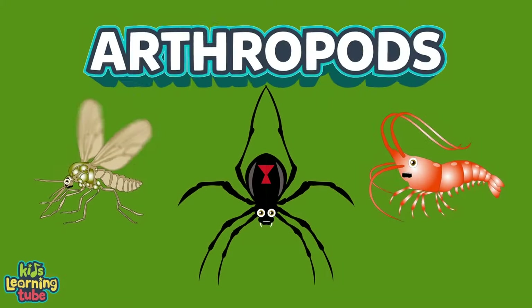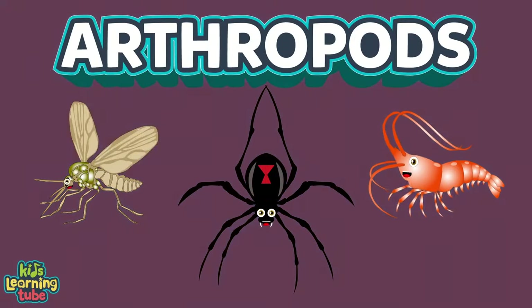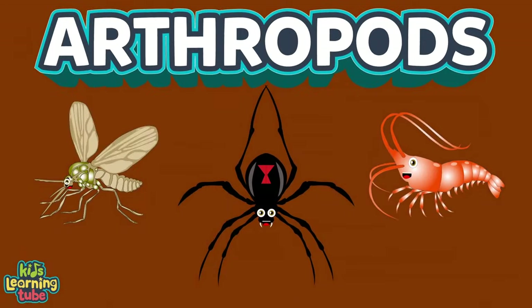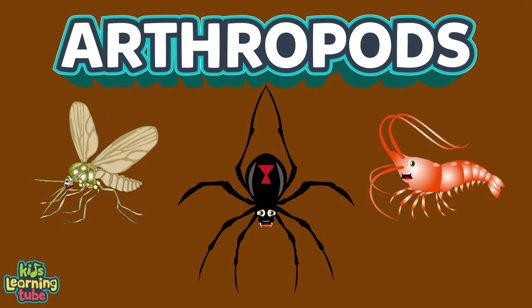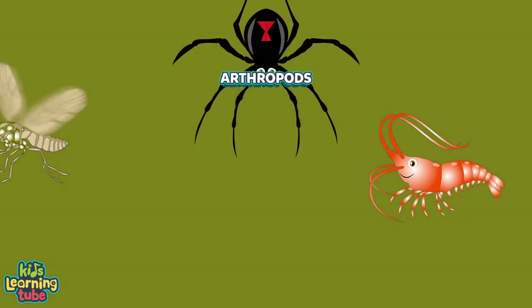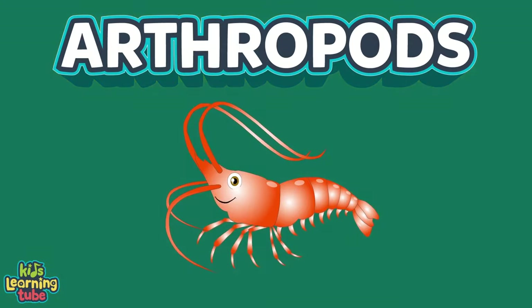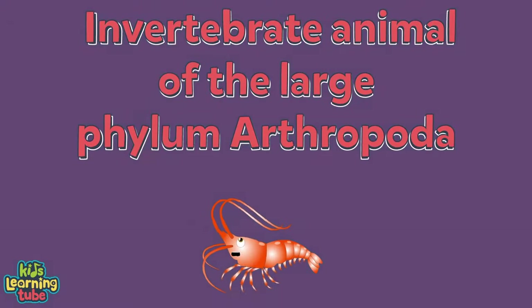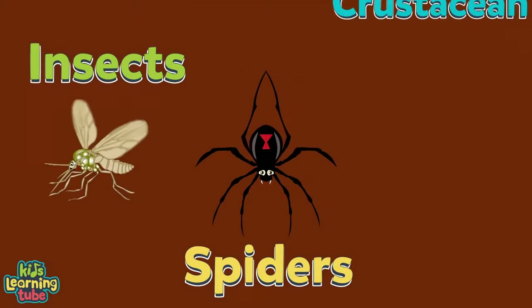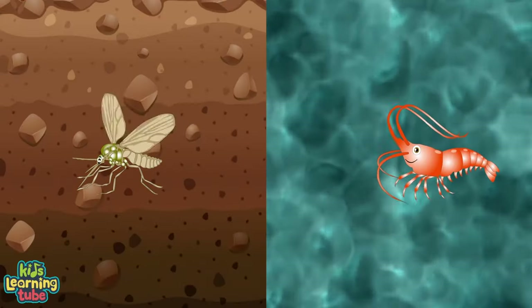We're some arthropods — we've been here on Earth for 541 million years since we were birthed. There are more arthropods than humans. What is an arthropod and how are they viewed? It's an invertebrate animal of the large phylum Arthropoda. We include insects, spiders, and crustaceans — found in water or on land in any nation.